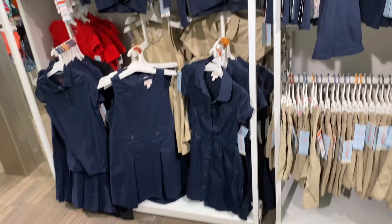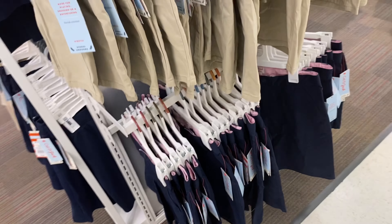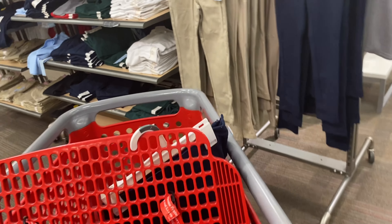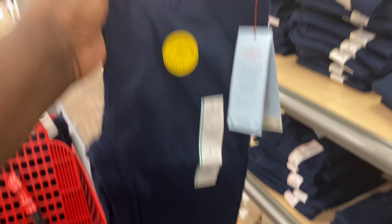My baby is between a seven or eight — I think I want to get her a size eight if they have it in the pants. I must be late buying school clothes because they don't have it in that size. We might have to stick with the skirts. Oh, the seven looks fine — we're gonna go with that. We are done!